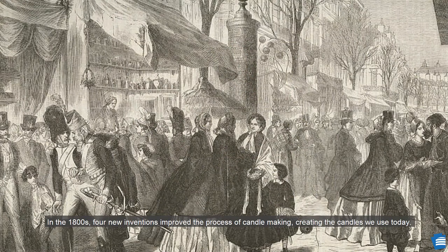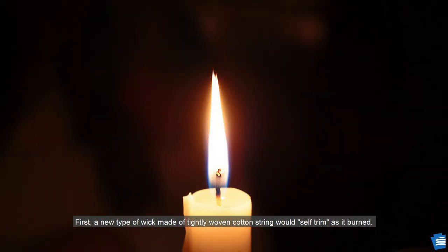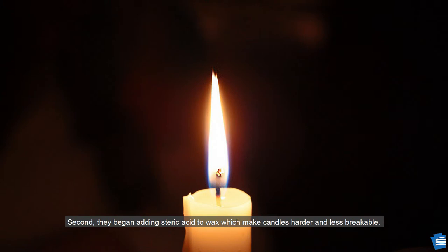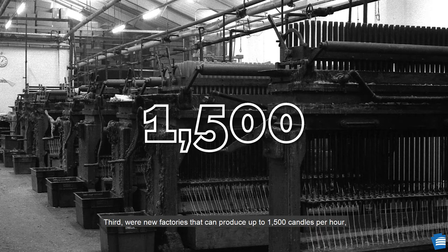In the 1800s, four new inventions improved the process of candle making, creating the candles we use today. First, a new type of wick made of tightly woven cotton string would self trim as it burned and did not leave a mess. Second, they began adding stearic acid to wax, which made candles harder and less breakable. Third, new factories could produce up to 1,500 candles per hour, making them cheaper and more readily available.